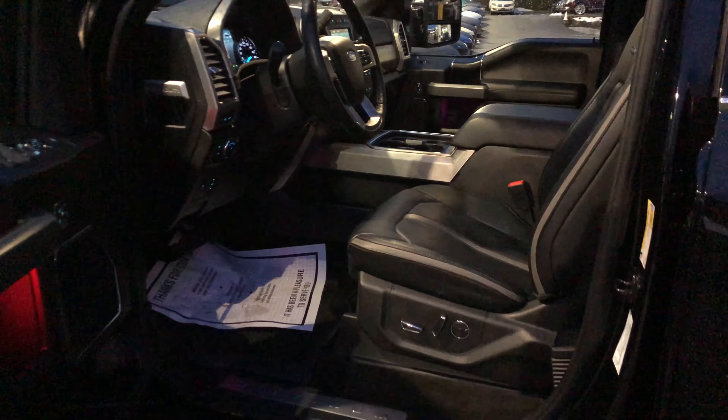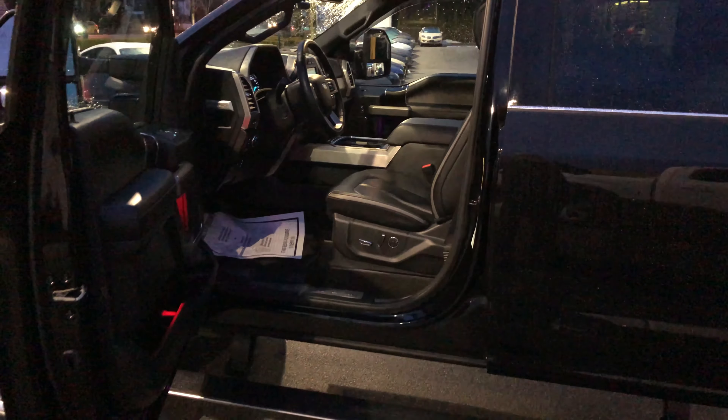Beautiful truck. You're going to find it at Ford Lincoln 270 Southeast Marine Drive in Vancouver.